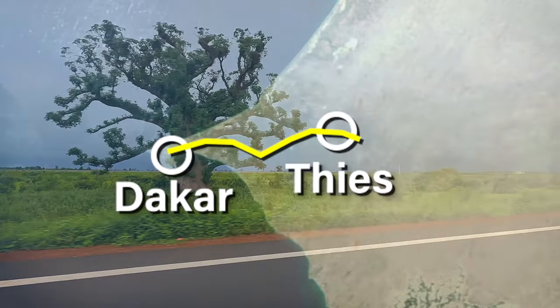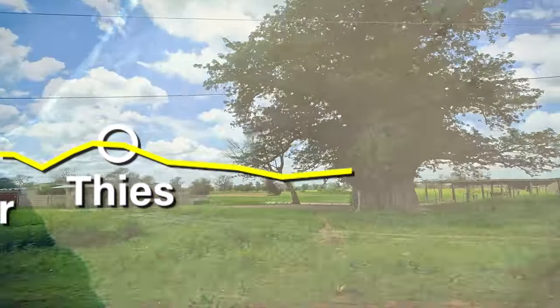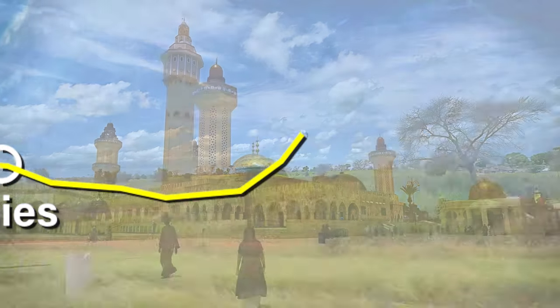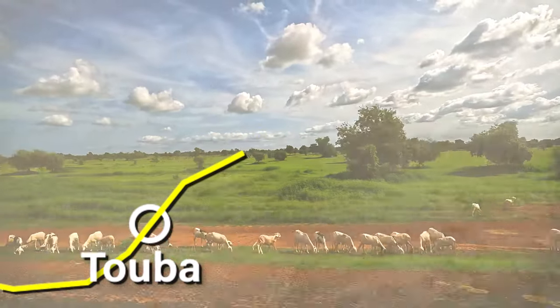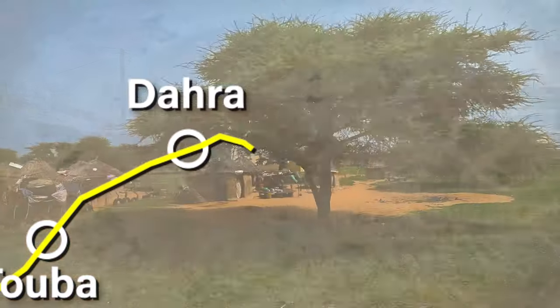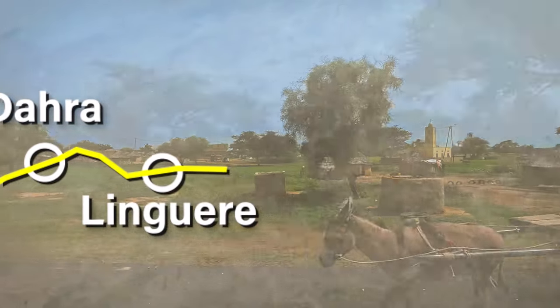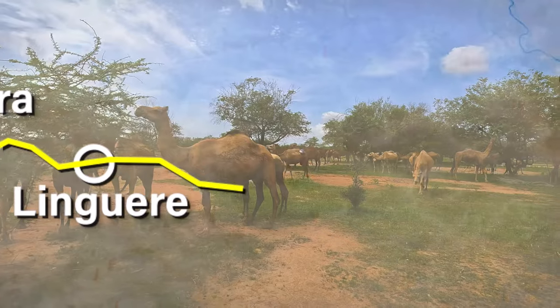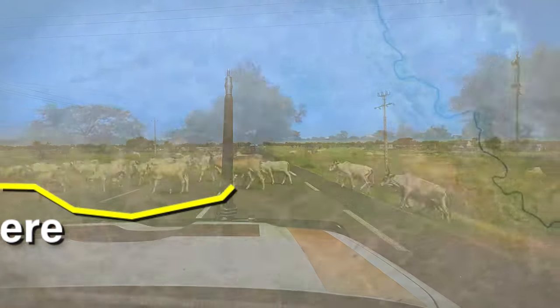The ecosystem really changed a lot. In the southern part, the trees were larger, dispersed amongst the millet fields. As we drove north, the trees became smaller and smaller. This is late in the rainy season — this land is as green as it gets right now for the whole year. I've never seen this many grazing animals. The entire Sahel is like one big free-range pasture.